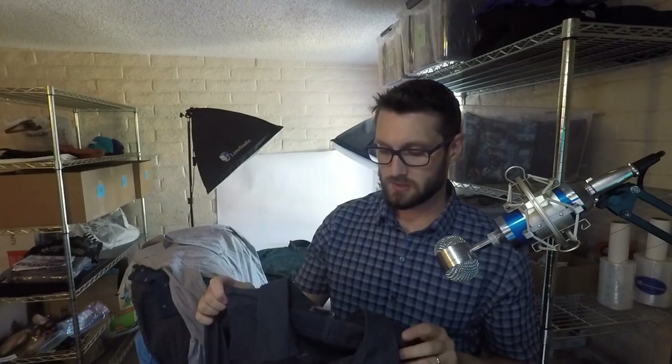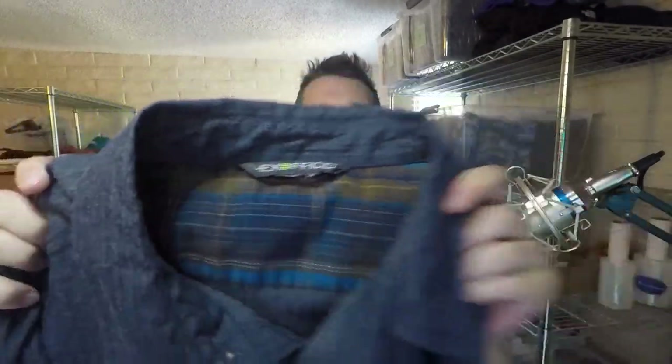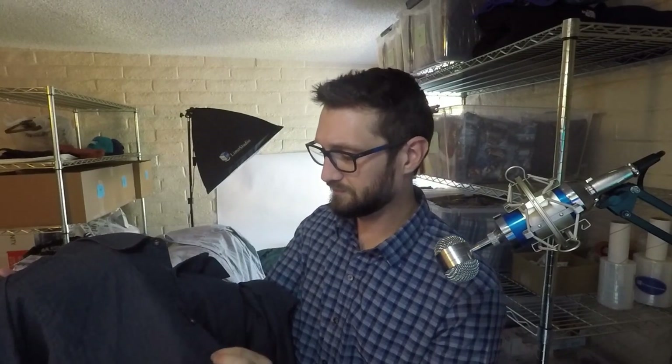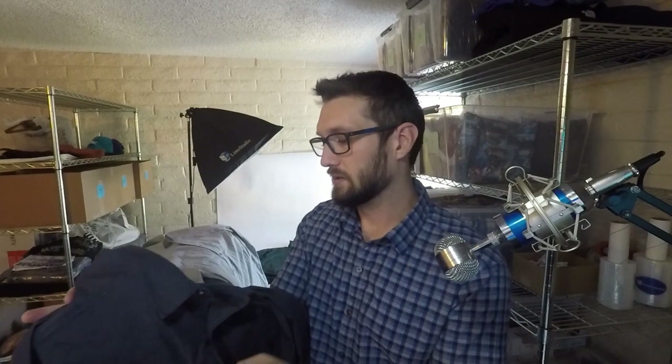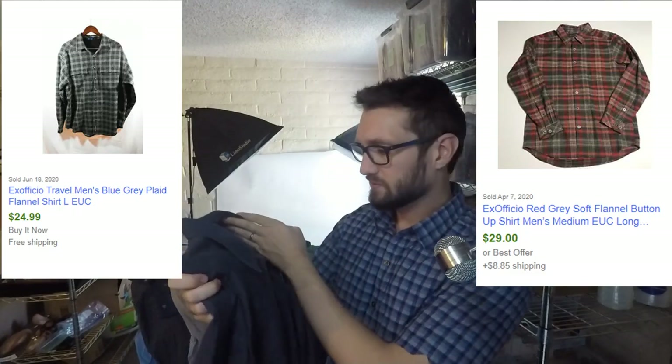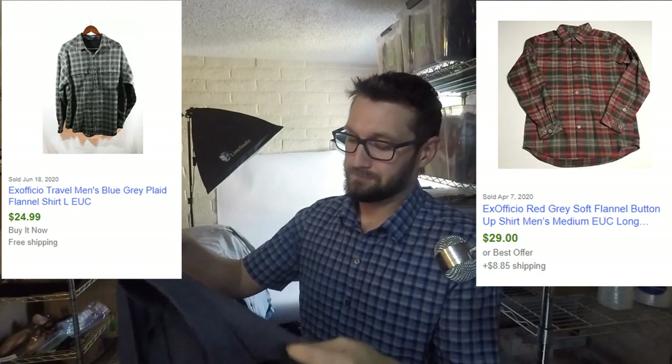I've sold a few of this brand — I think it's called Ex Officio. I've sold a decent amount of it. This is just a nice blue button shirt, but usually the ones I find are vented hiking and fishing shirts — it's like an outdoorsy brand. This particular one is more of a dress-up shirt. I paid five bucks for it, 20% off. The vented ones go for like $26–$27; I'm not sure what this one will go for but it's in really good condition.